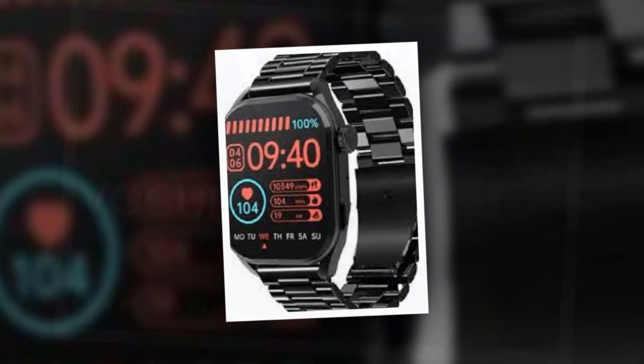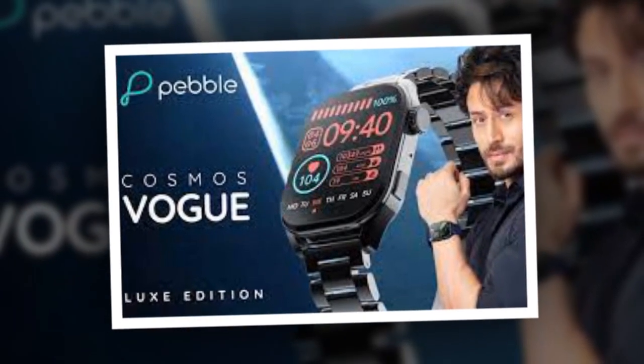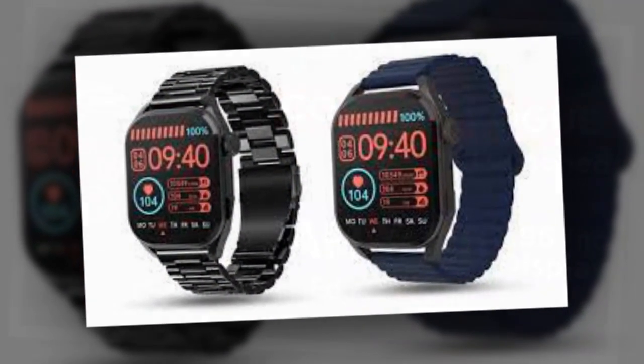Additionally, the new Pebble Cosmos Vogue packs several smart health trackers like SPO2 monitoring, heart rate tracking, and sleep monitoring. It also offers multiple sports modes and activity trackers.